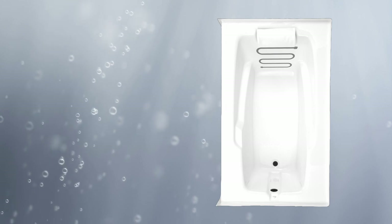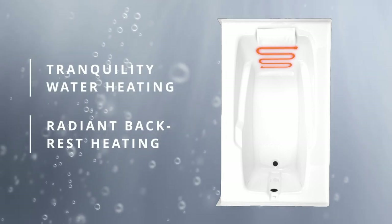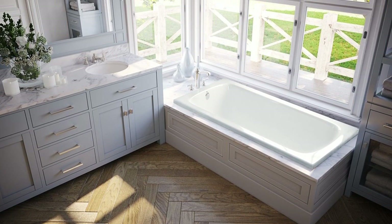The Mercer tub is available as a traditional soaker or as a soaker with the Wave — our music, light, and vibration system. Tranquility water heating and radiant backrest heating are also available.